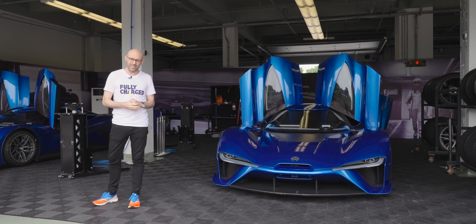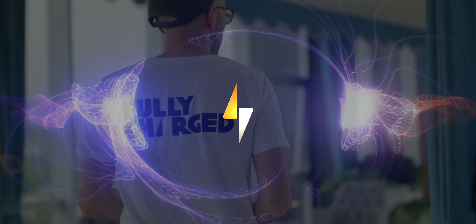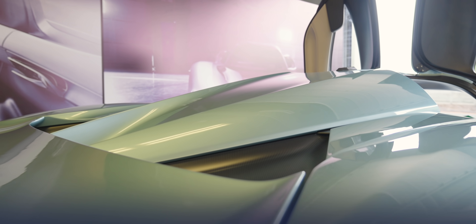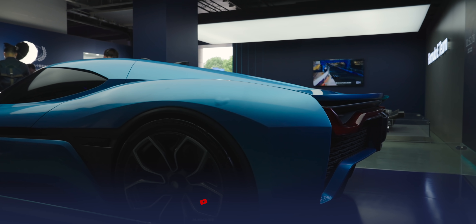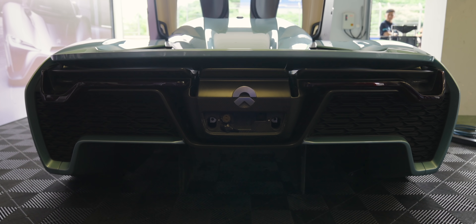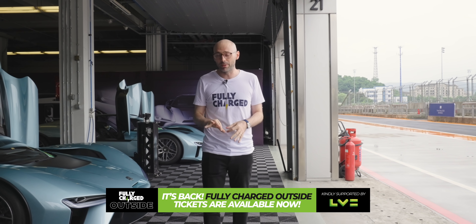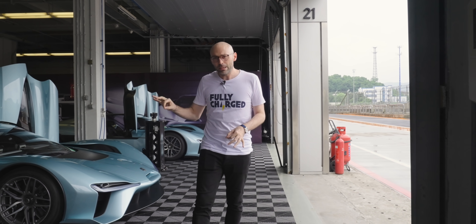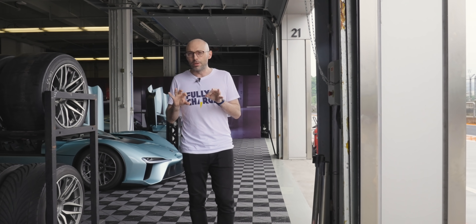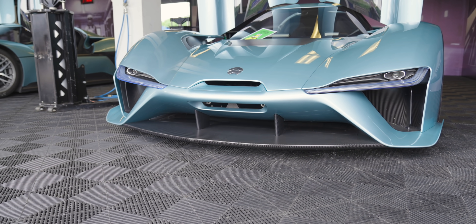This is the NIO EP9 and this is fully charged. To give this car a little bit of context, this was actually the halo car from NIO before they launched any of their other SUVs or cars. It's actually about four or five years old but it still looks stunning. EP9 stands for Electric Prototype 9 and they're not actually road legal. You can buy them for about 1.2 million dollars but you can only use them on the circuit. Interestingly, the carbon fibre tub and a lot of the components in this car was actually developed by a team in the UK.